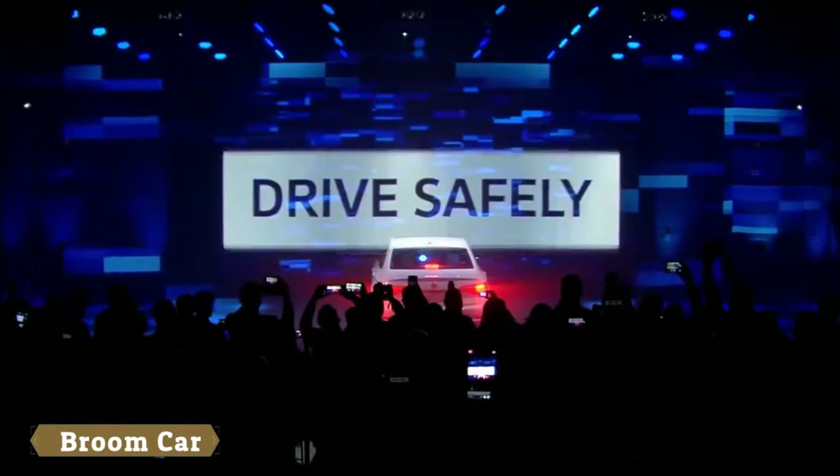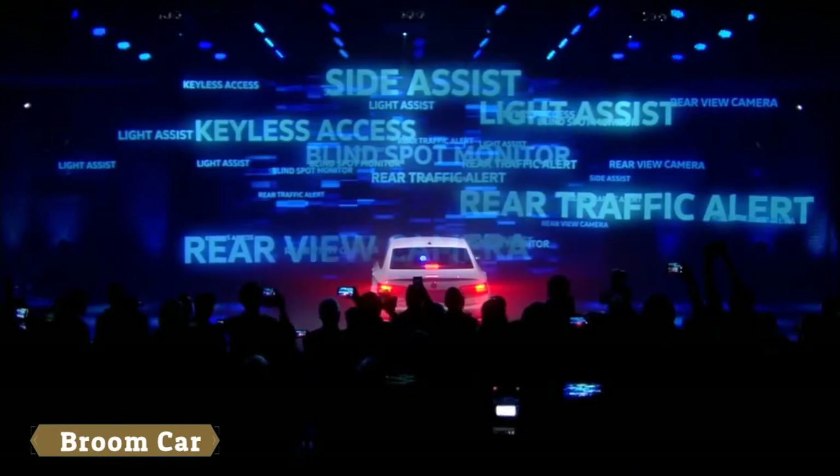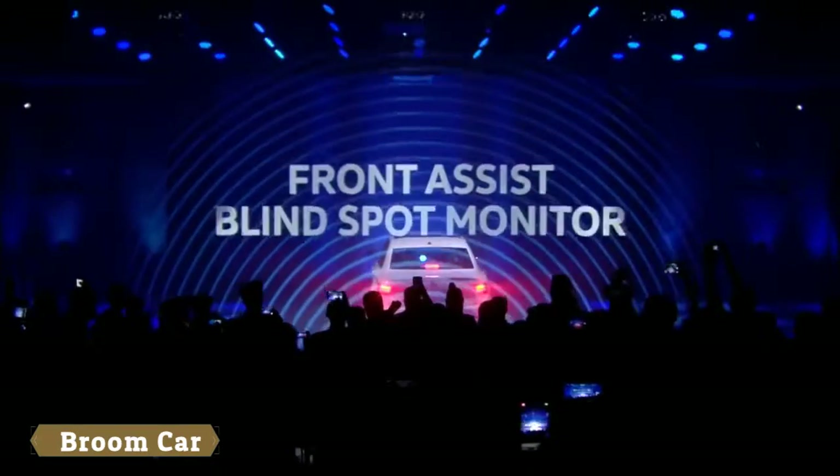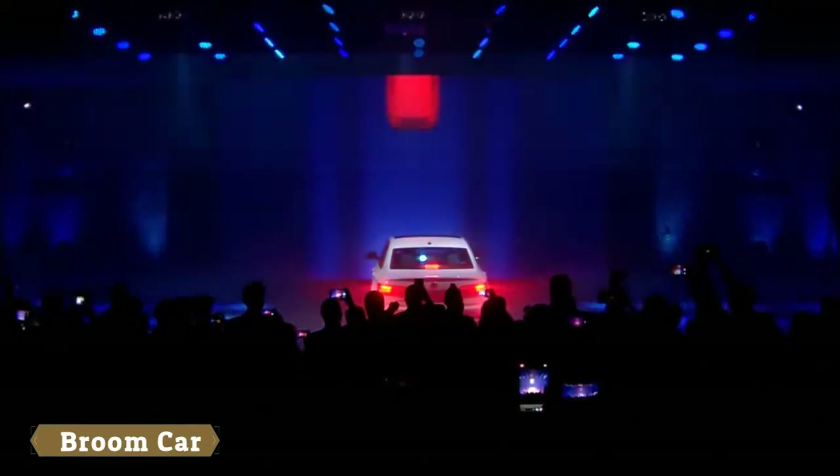Drive safely. The all-new Jetta offers a full suite of available driver assistance systems. Front assist and blind spot monitor help to prevent accidents.